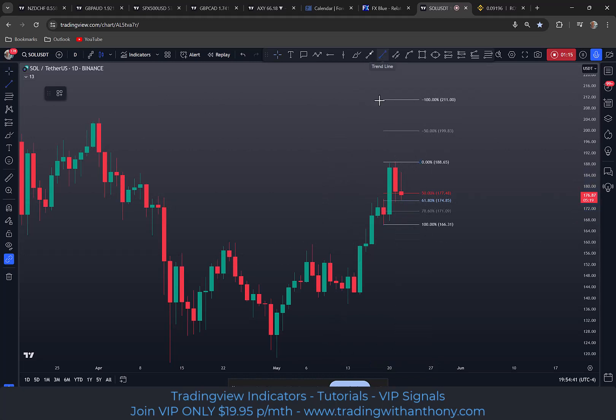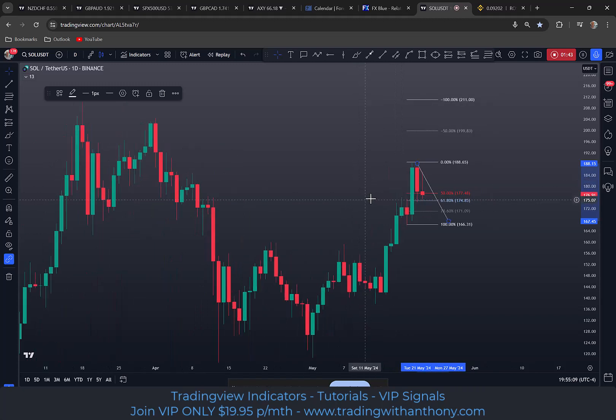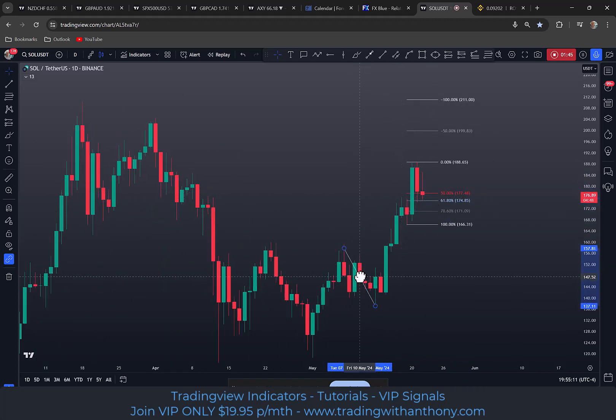Don't underestimate how far this thing can pull back. If you're an investor like me, I'm pretty keen on Solana. I'm inclined to accumulate — essentially just buy and hold — and I'm going to be looking to dollar cost average at every opportunity. This to me is an opportunity. Just looking at these pullbacks from back here.